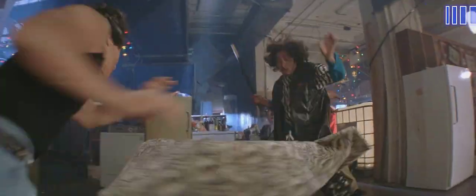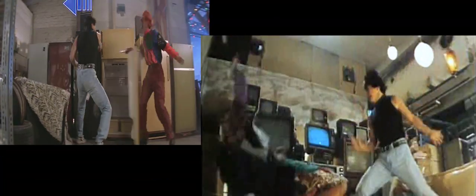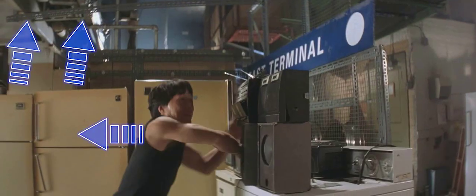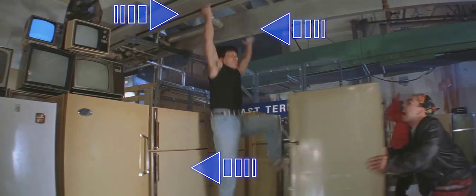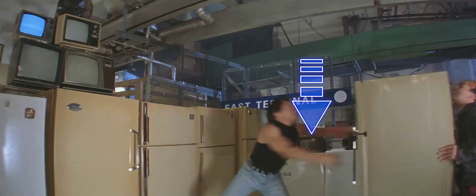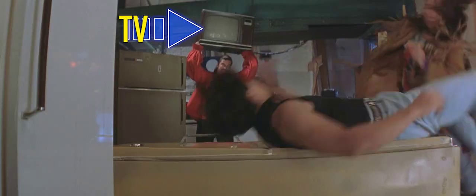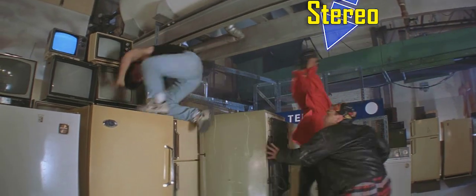Talk about small details — notice how we get a bit of this gray fencing on the side? This divides the area Jackie's in right now from the area he's going to end up in later in the fight. This one shot beautifully sets up stuff that gets used in the very next shot. You can see the I-beams on the ceiling that Jackie's going to use when he gets almost crushed against this fridge. The electronics he pushes off of the washing machine reveal the TV and stereo that another guy uses.